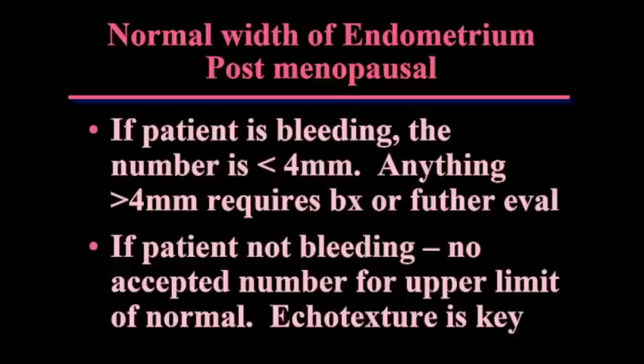Some people have put out 8 or 10mm thresholds. Look at the endometrium, and if you're concerned about the texture, do a sonohysterogram — we'll talk about that in a minute. That's really the easiest thing to do rather than getting hung up on a number.